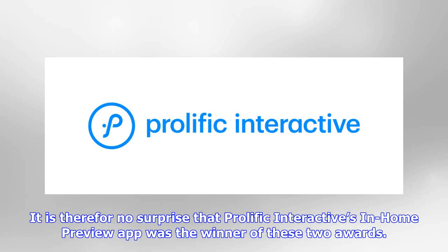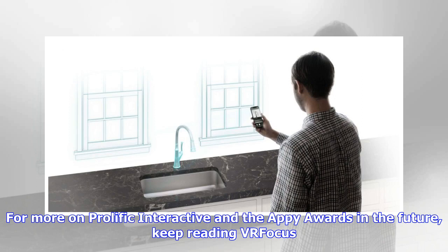It is therefore no surprise that Prolific Interactive's In-Home Preview app was the winner of these two awards. For more on Prolific Interactive and the Appy Awards in the future, keep reading VR Focus.